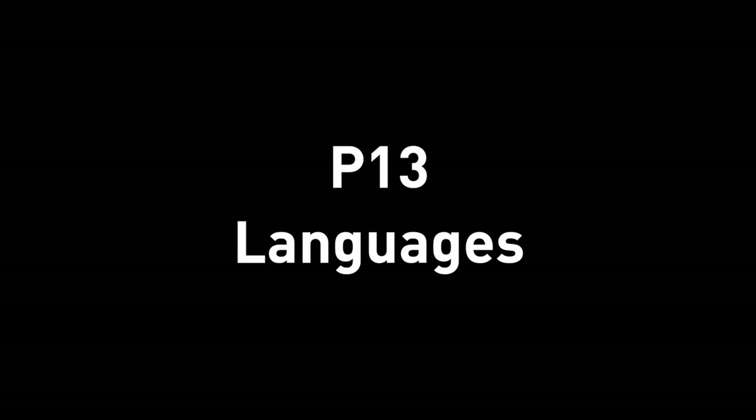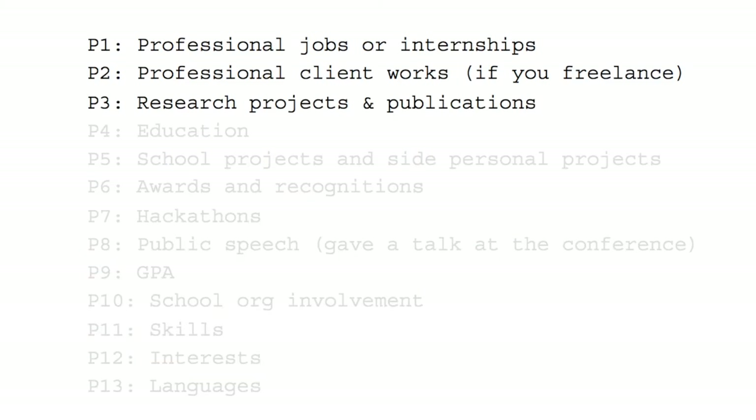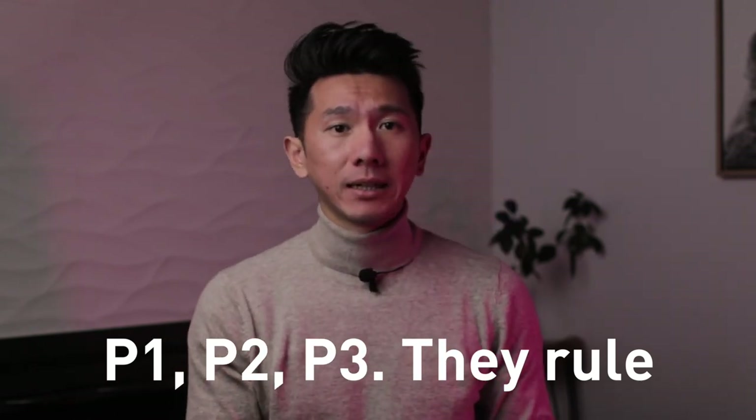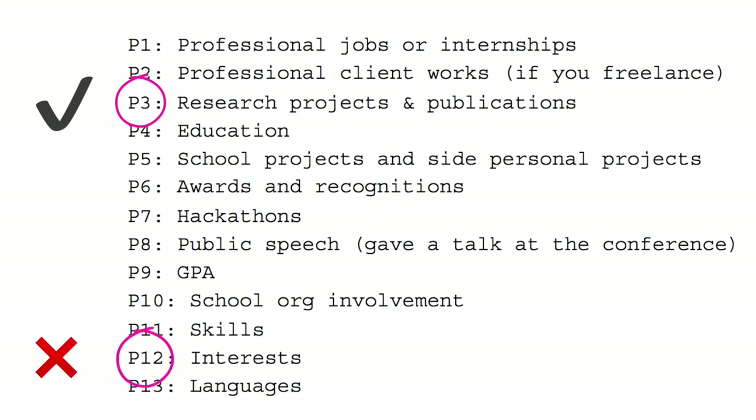Last one, P13: language. If you speak anything other than English, great. If you have nothing else to put, sure, go ahead — but it's not going to be super relevant to your internship or job application most of the time, which is why it's P13. So you can see P1, P2, and P3 are the most relevant and important info on your resume. If you have super strong P1, P2, P3, you can really easily get an internship without any of the P4 to P13 items. Spend more time on P3 research projects rather than agonizing over P12 interests.